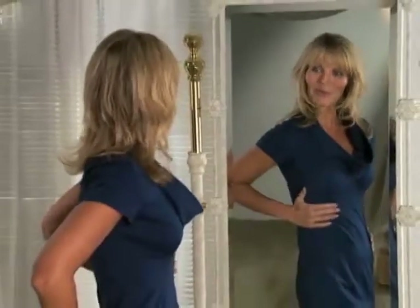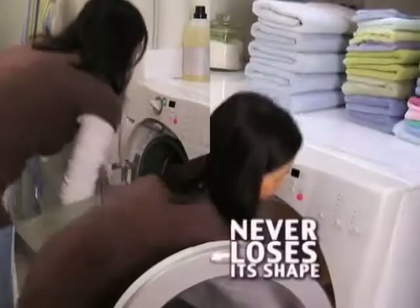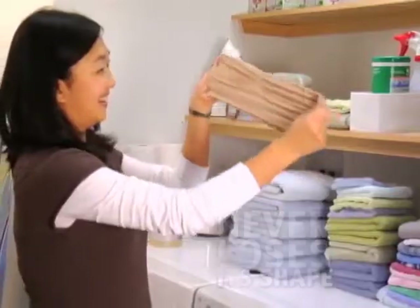And not only does the genie bra look great, it's easy to clean, too. Just throw it in the washer and dryer, and the genie bra bounces right back to its original shape. No special care required.